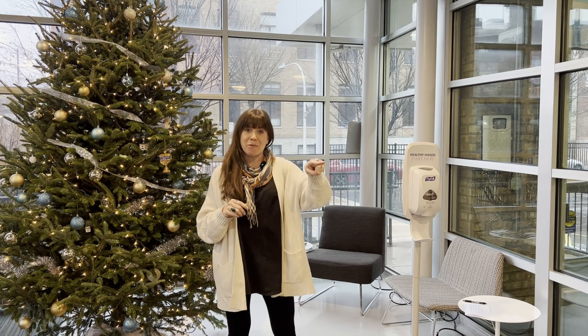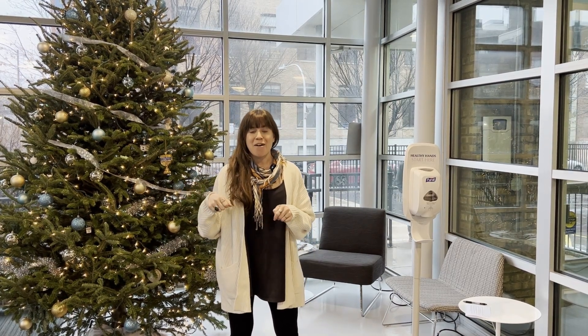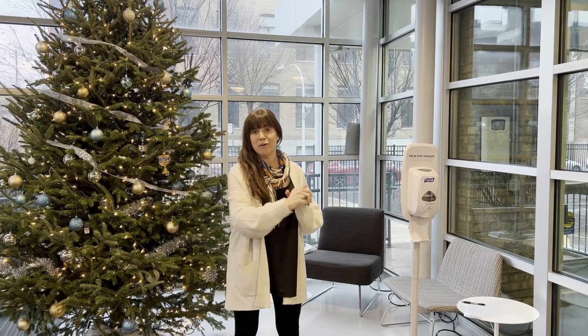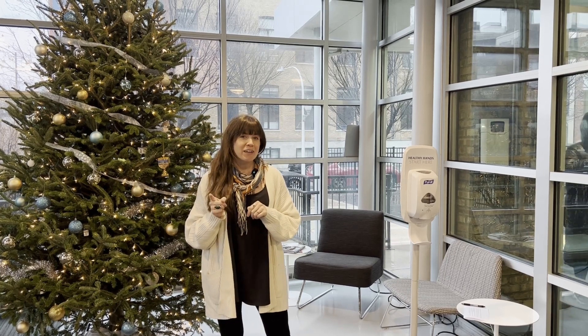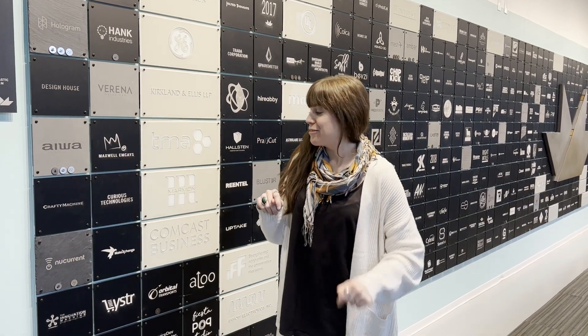Now I'm going to take you to the member wall, which we did a video on a while back where Adam used the laser cutter to engrave logos and put them on the wall. This is where we celebrate everyone that's come through mHUB. I'll talk you through some of the technology so you understand what gets developed under this roof. We're at what we call the member wall, so let's jump in.